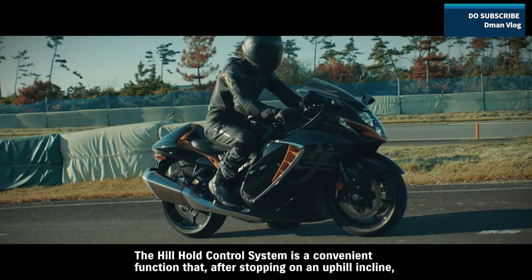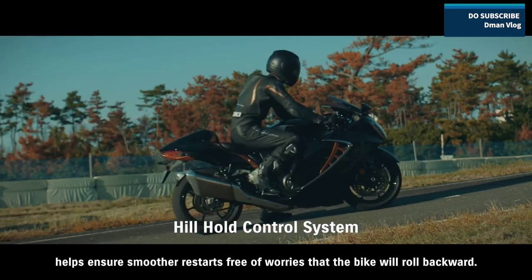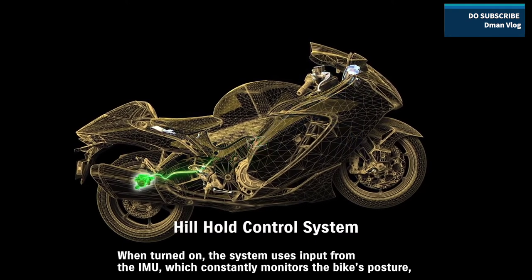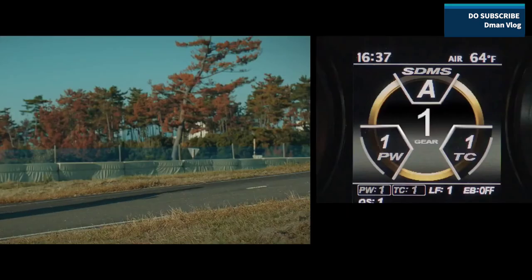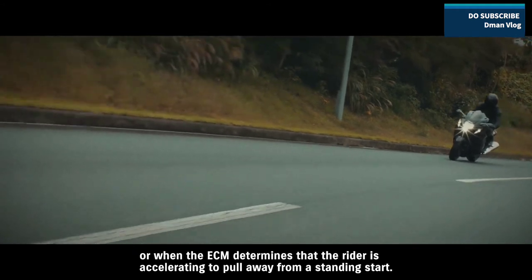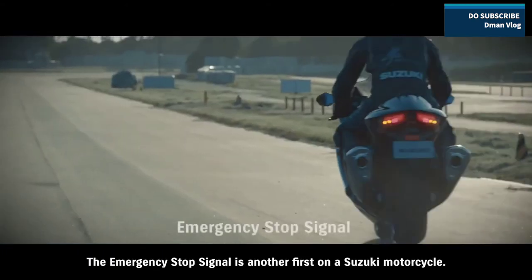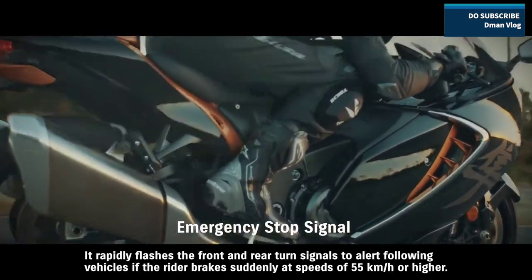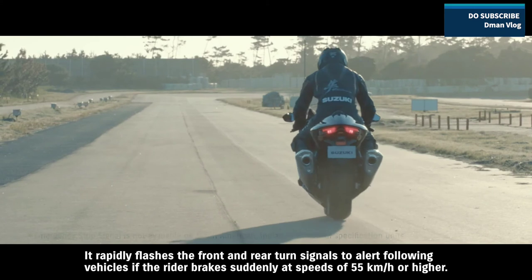The Hill Hold control system is a convenient function that, after stopping on an uphill incline, helps ensure smoother restarts free of worries that the bike will roll backward. When turned on, the system uses input from the IMU — which constantly monitors the bike's posture — to engage the rear brake for 30 seconds once the rider comes to a stop on a hill. It can be disengaged either by quickly squeezing the front brake lever twice, or when the ECM determines that the rider is accelerating to pull away from a standing start. The emergency stop signal — another first on a Suzuki motorcycle — rapidly flashes the front and rear turn signals to alert following vehicles if the rider brakes suddenly at speeds of 55 km/h or higher.